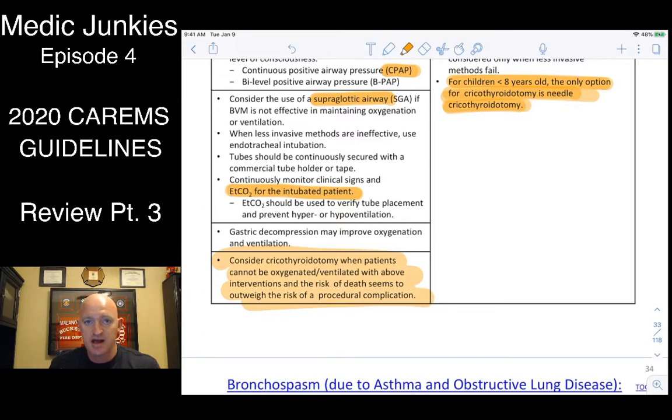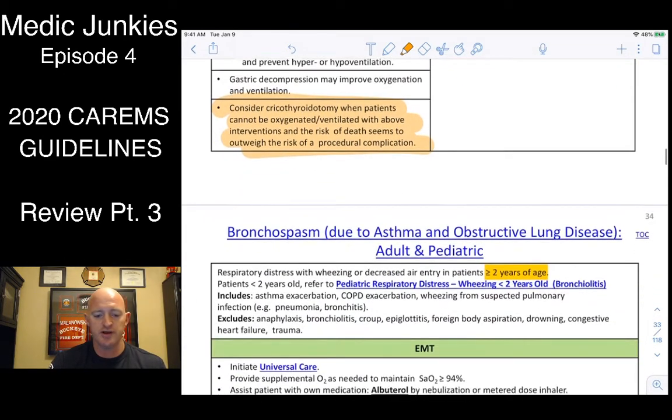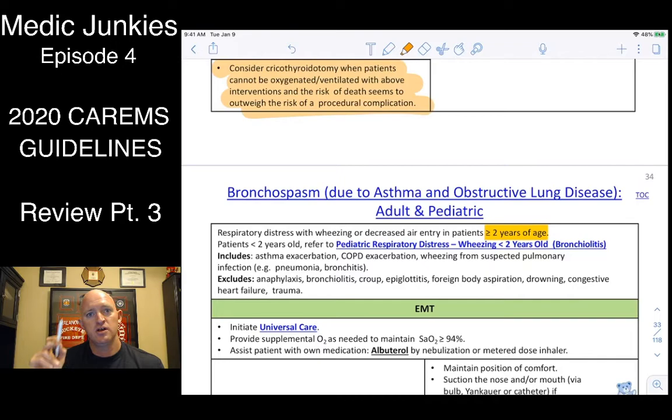Just because you can't intubate doesn't mean you have to crike — if a BLS airway or supraglottic is working, you're fine. But if not, don't hesitate. Less than 8 years old: needle crike. Eight and older: surgical crike. For surgical crike, use a 6-0 tube. I highly recommend the finger-bougie-scalpel technique — you don't need hooks or spreaders, just a bougie, your finger, and a scalpel.